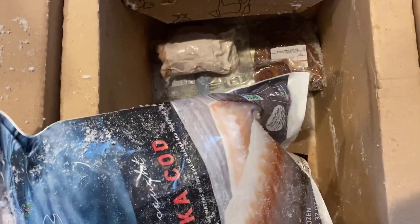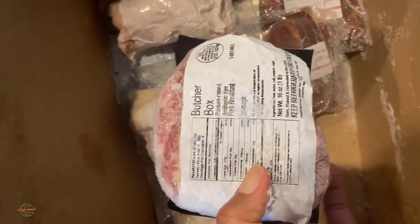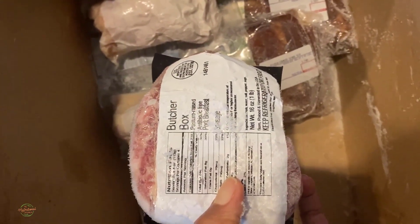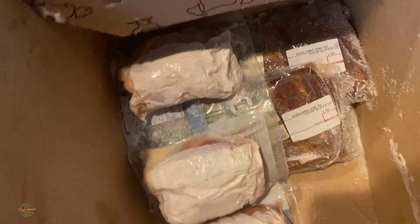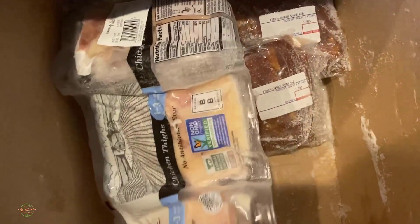I actually got two of them because my son seems to go through meat and seafood. I also got some pasture-raised, antibiotic-free pork sausage, and I got some chicken.